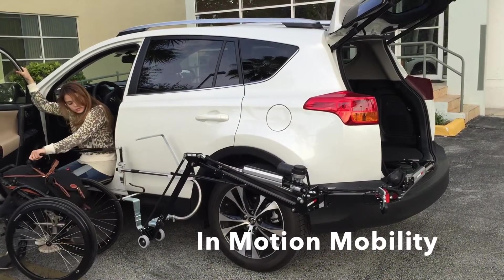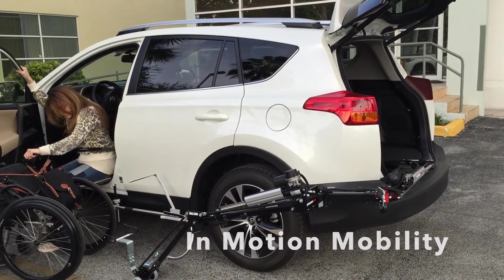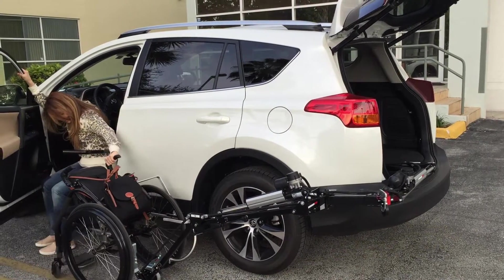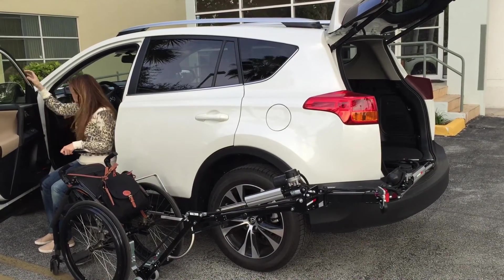InMotion Mobility specializes in sales and service of high-quality mobility and accessibility products that help individuals maintain their independence and lifestyle. Such a product is the automatic wheelchair loading system, the Abbey Loader.